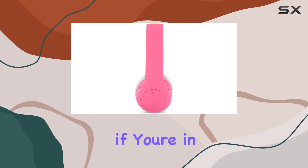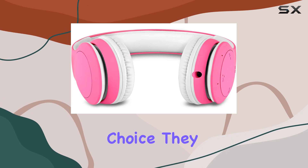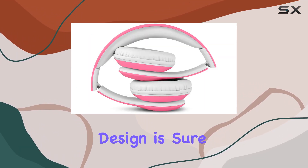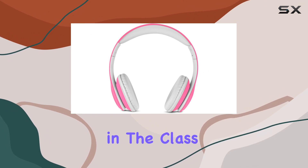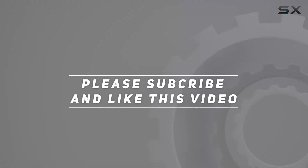In conclusion, if you're in the market for kids' headphones, the Nino's Bluetooth kids' headphones are a fantastic choice. They marry functionality with safety, and the sleek design is sure to make your child the coolest in the class. Thumbs up from me. Check out the video description for updated price, and thank you for watching this video.